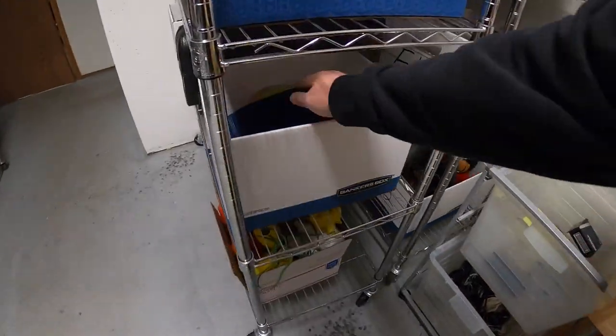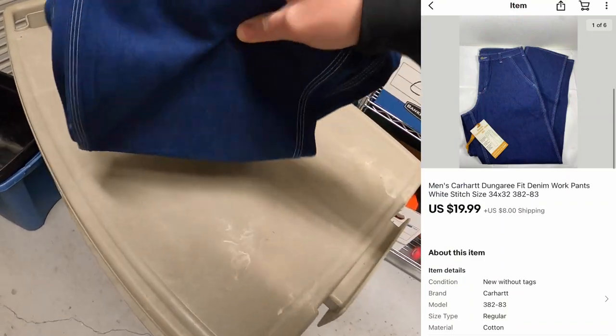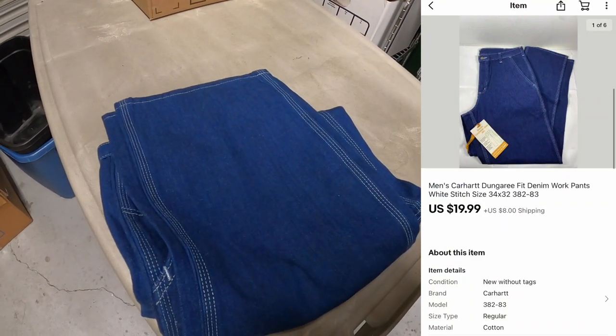Next thing is a pair of pants right here at E42 — these are Carhartt work pants, something I got as part of a bulk buy from Mike. They sold for $19.99 plus shipping.